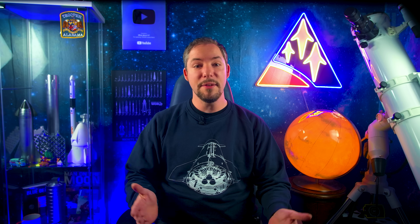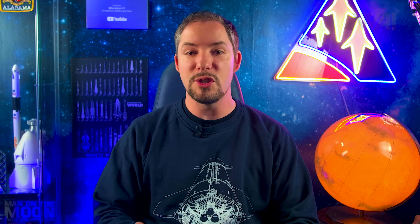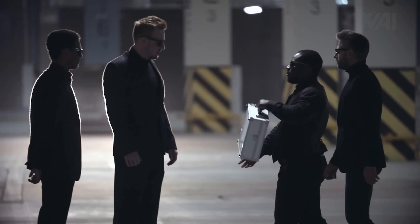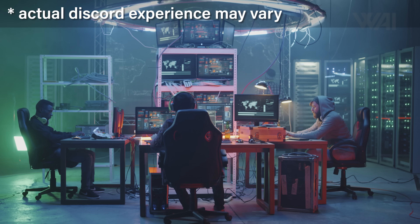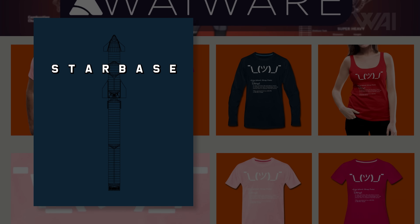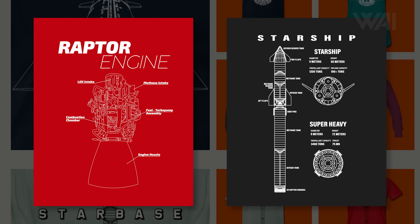The What About It family needs your support! Give the video a like, subscribe, and share it with your friends. Become a Patreon or YouTube member by clicking the join button under the video to get awesome perks, including access to the Discord server and ad-free releases. Or check out the Y Warehouse and shop for your next Starship shirt, hoodie, or cap. Links are in the description.